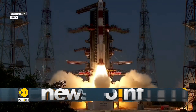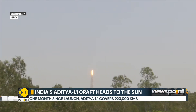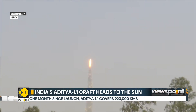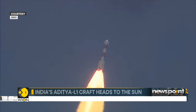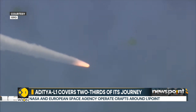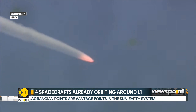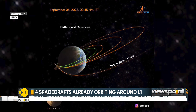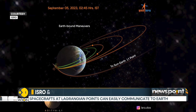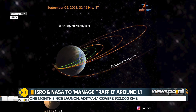India's Aditya L1 spacecraft — the country's maiden mission to study the sun — was launched on September 2. Almost a month after being launched by the PSLV-XL rocket, ISRO said that the craft had travelled 920,000 kilometres away from Earth. This is almost two-thirds the distance to its destination, the L1 point, or the Lagrangian point 1.